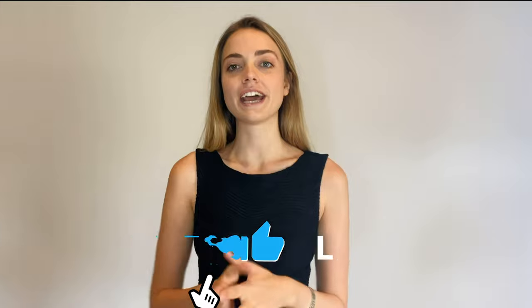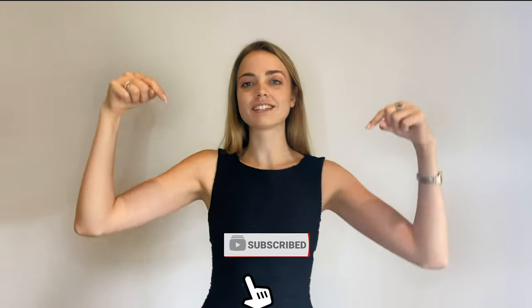In today's video, we're going to be looking at the deposit process, so I'm going to run you through everything you need to know. Don't forget to like this video if you find it helpful and make sure you hit the subscribe button.